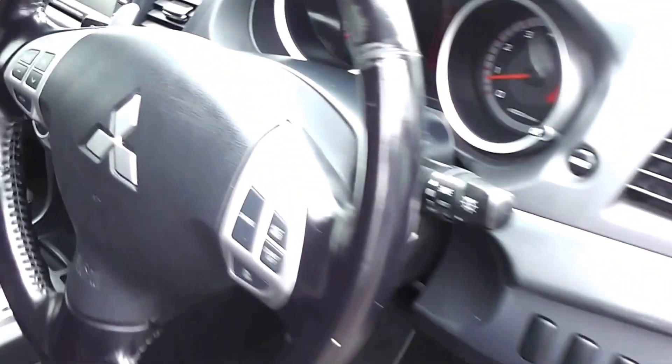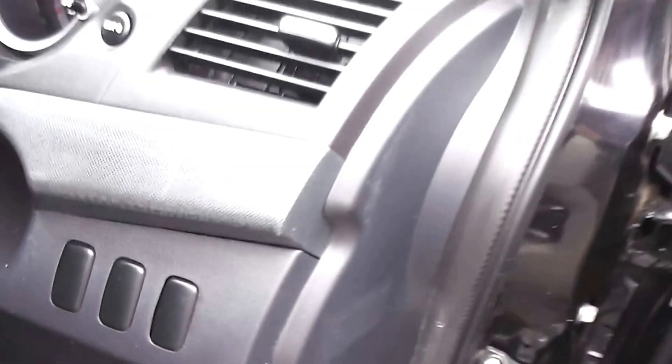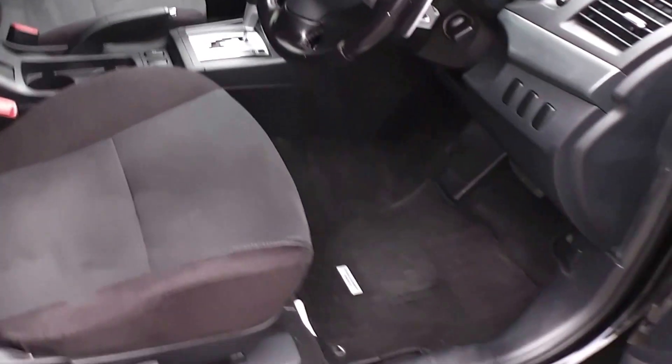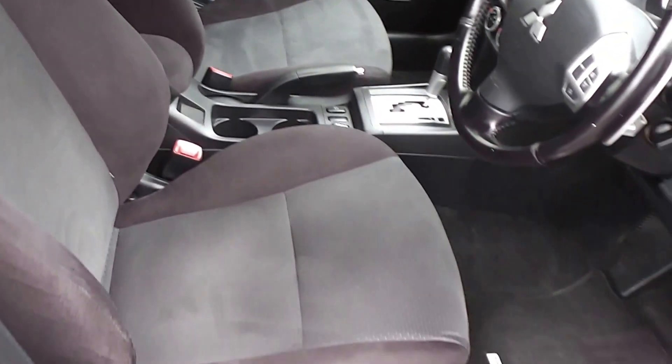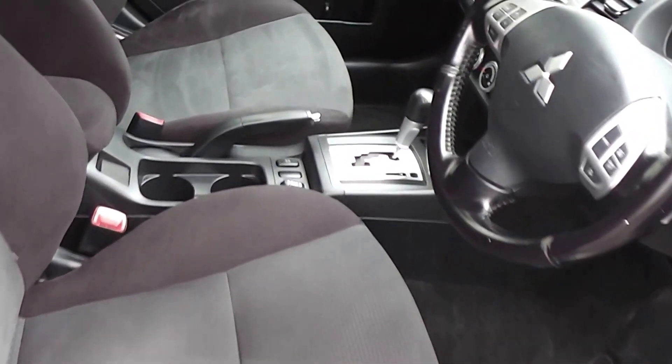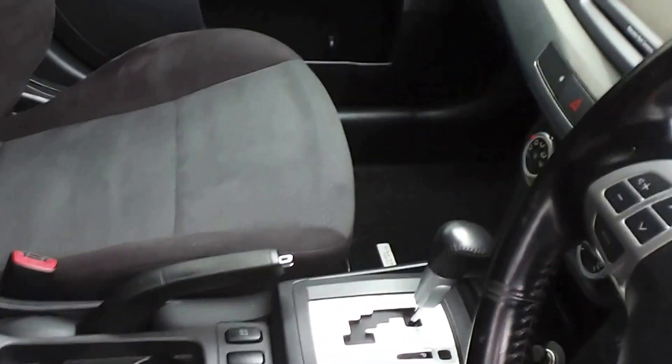It has three airbags: driver's side, passenger, and one down at the driver's seat. Inside, it has black cloth trim throughout — no smoky smells, no cigarette burns on the seats, and the trim is in excellent condition.